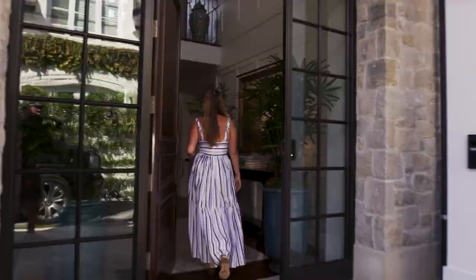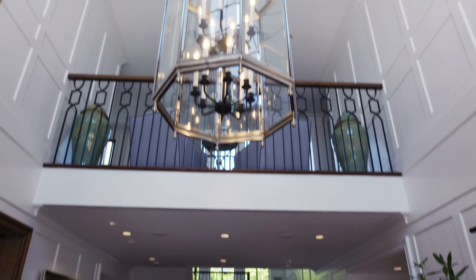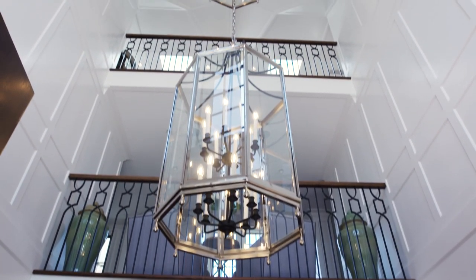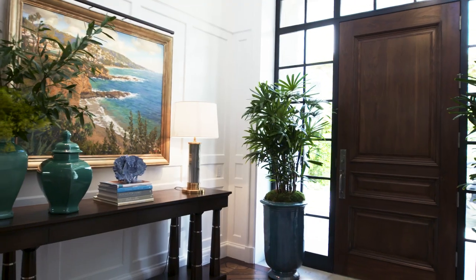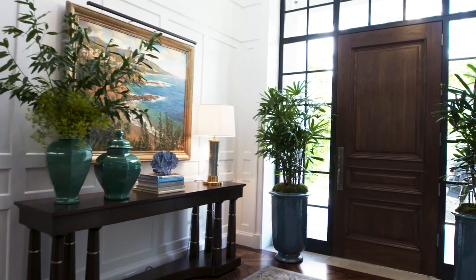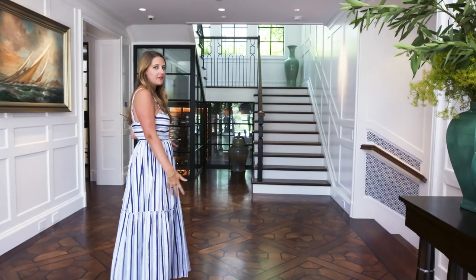We enter into this incredible triple-height foyer. You can see the ceilings go all the way up, and these windows really let in so much light. There's a dramatic double light fixture here too that's pretty great. You wouldn't necessarily think that you're in a beach house right now — we've got a lot of warm woods going on, and this incredible wood inlay floor.